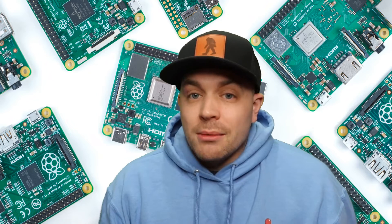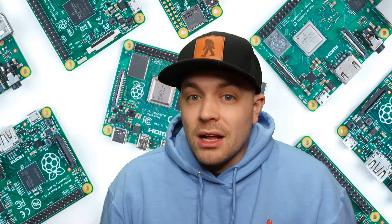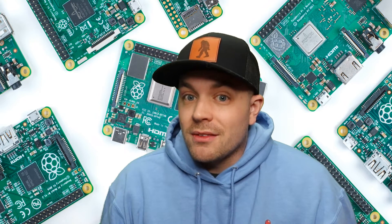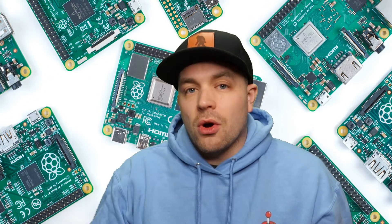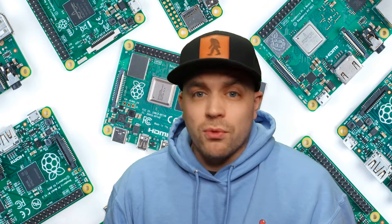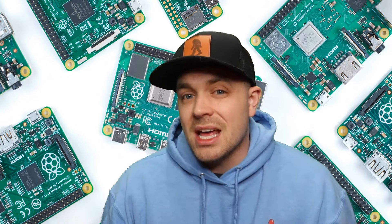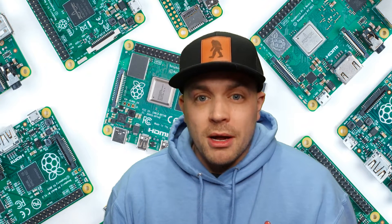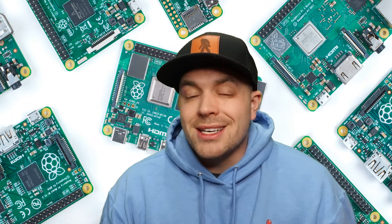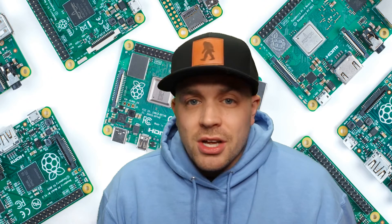Buying them used is definitely a great option and will save you some money. You're not going to get them for $55 — those days are gone for the time being. The value has just gone up. The price point I'm seeing on a lot of used Raspberry Pi 4s, using that 4-gigabyte RAM version as the example, is still north of $100 — like $110, $115, and I've seen as much as $150.